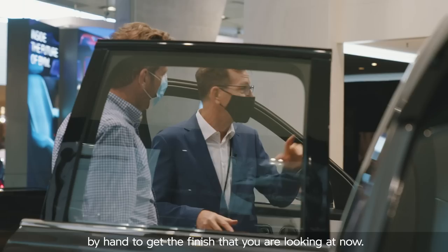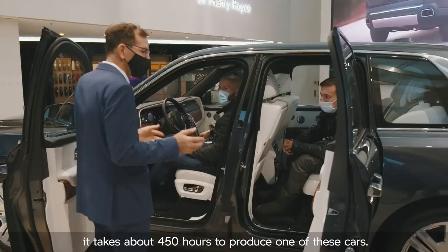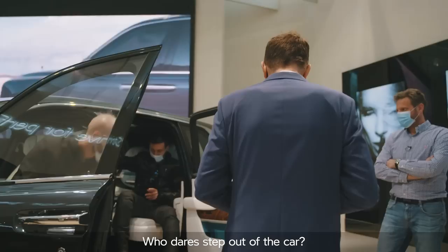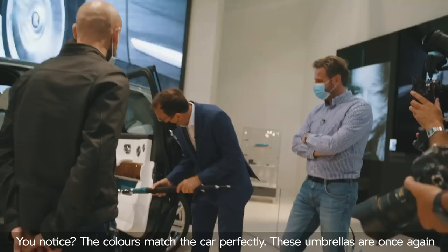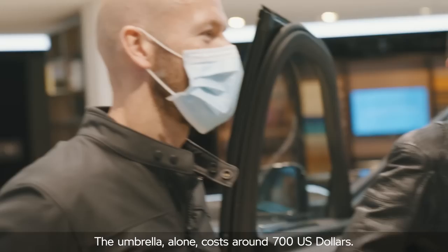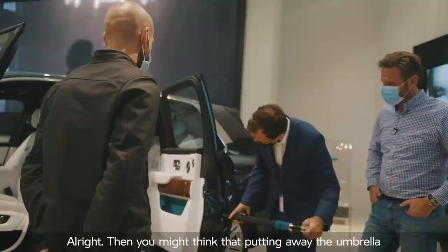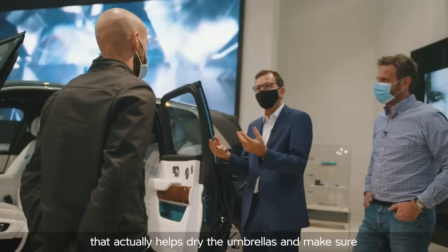On average — and it can vary greatly — it takes about 450 hours to produce one of these cars. There's something here in the door that's a great one for you guys from Europe. Touch of a button, you've got an umbrella. And you'll notice the colours match the car perfectly. These umbrellas are handmade to suit this specific car. The umbrella alone costs around 700 US dollars. You might think that putting a wet umbrella into the door could cause corrosion problems, but inside the doors they've got a drainage system that helps dry the umbrellas and makes sure there's no damage to the car.